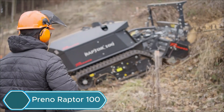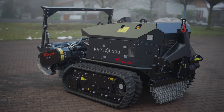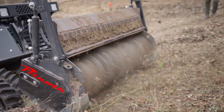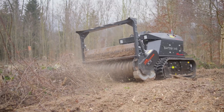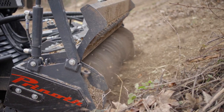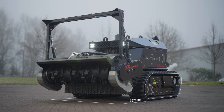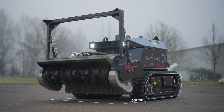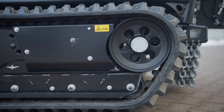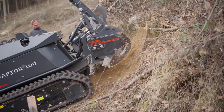The Prino Raptor 100 is a compact and powerful mulching machine designed for land clearing and vegetation control. Its strong build and advanced technology let it handle rough terrain, thick brush, and small trees with ease. Powered by a high-performance engine, it delivers plenty of horsepower to tackle jobs like forestry work, land reclamation, and utility maintenance. Its small size makes it easy to maneuver in tight spaces, while the durable tracks and sturdy frame provide excellent stability and traction on rocky ground.